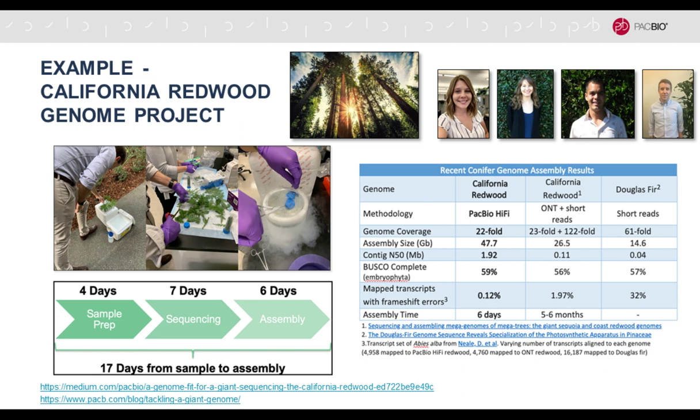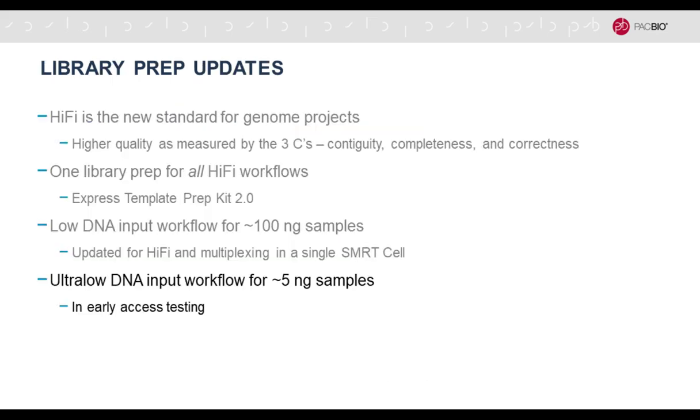The rose example clearly shows the difference between short-read assemblies with Illumina — where it's really difficult to resolve the four alleles since rose is tetraploid — versus hi-fi, where you can clearly group reads into the four different alleles and see all the variation, heterozygous SNPs, and structural variants really nicely. Kevin Fengler also applied hi-fi reads to the 11-gigabyte oat genome.